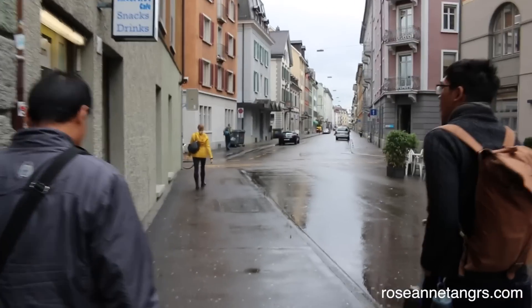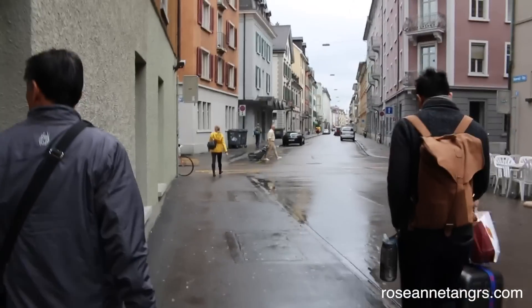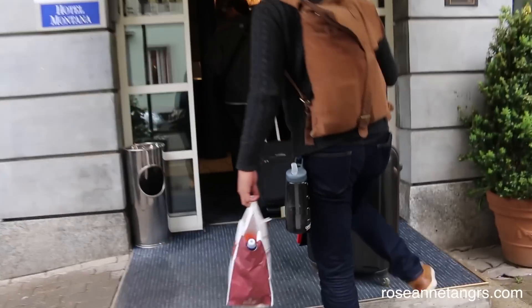We are in Switzerland now, on the train heading to the main station where our hotel is. When we got to Zurich, it was rainy and cloudy, but we walked to our hotel, which was only about five minutes from the Zurich HB train station.